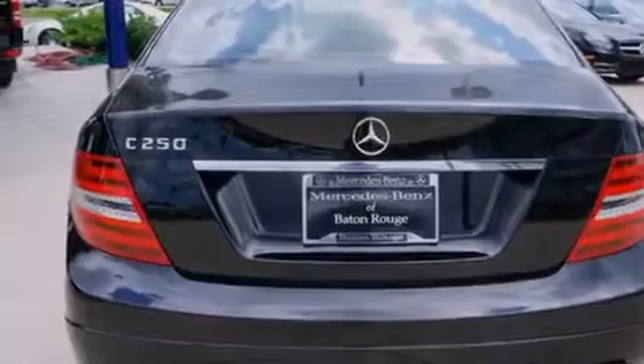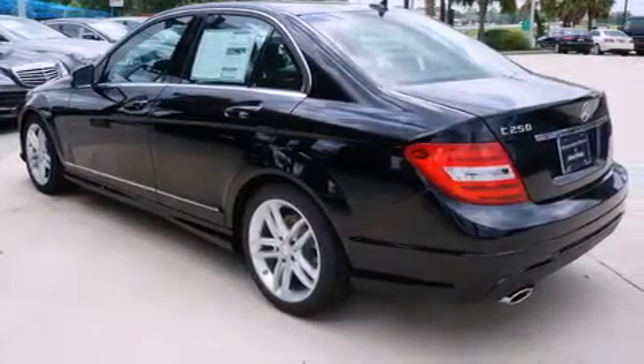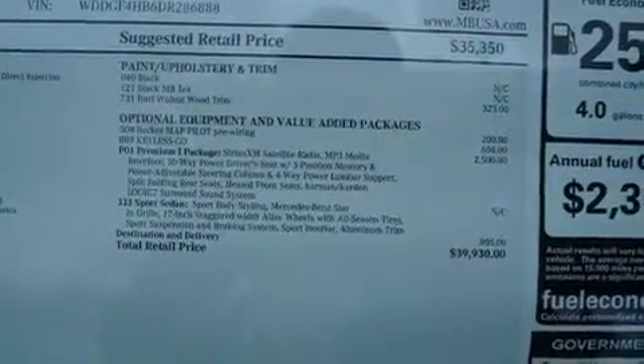The following features are also included: a low tire pressure indicator, dual power seats, cruise control, a CD player, and a leather-wrapped steering wheel.